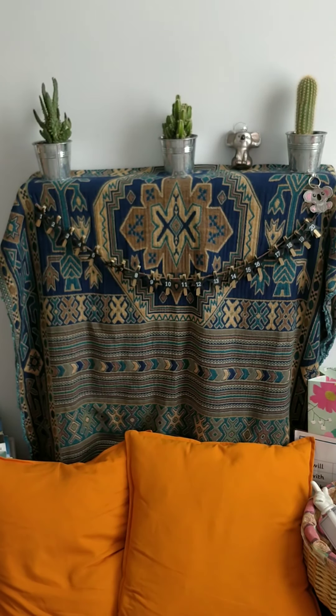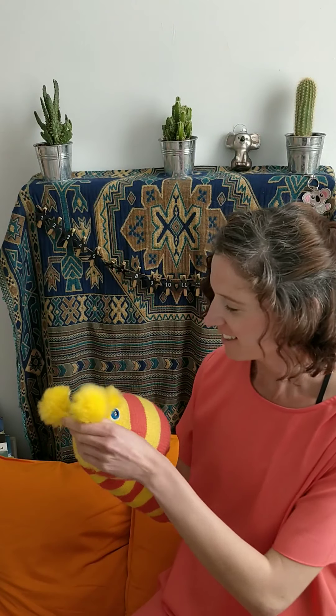Good morning! Just Pips here and Miss J ready for our maths meeting this morning. I'm wondering if you're all sitting comfortably and we can get started.